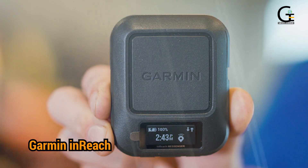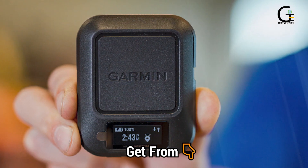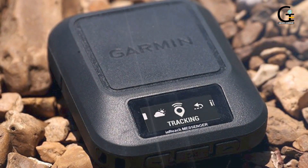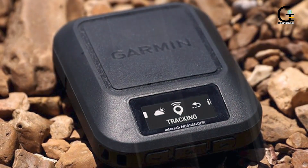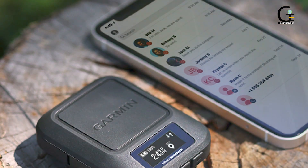Number seven: Garmin InReach Messenger, an app for satellite communication. Garmin's GPS watches are some of the best known and most widely utilized by hikers, trekkers, mountain climbers, explorers, marathoners, and fitness junkies.